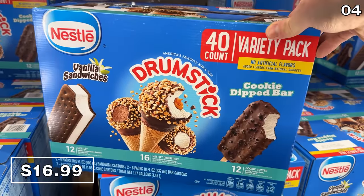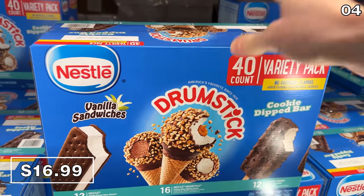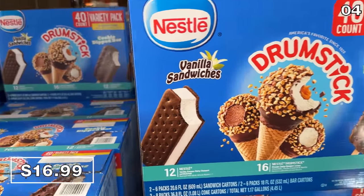This month also marks the official summer return of the 40-count Nestle ice creams variety box for $17, jam-packed with frozen refreshing awesomeness.